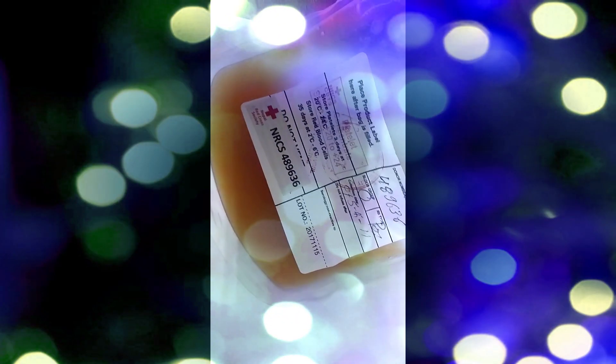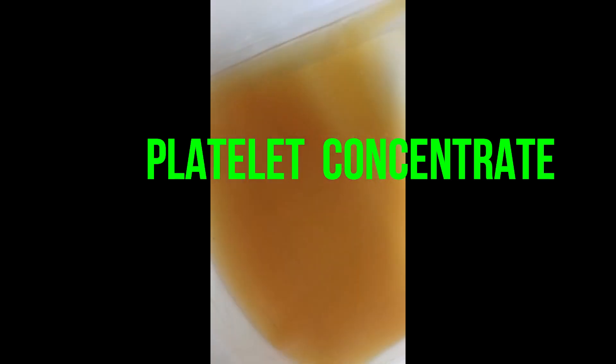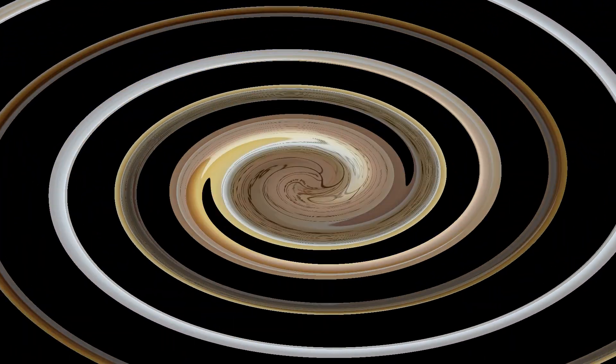This is the platelet concentrate. Usage: functional and quantitative platelet defect. If any confusion, see the description for details.